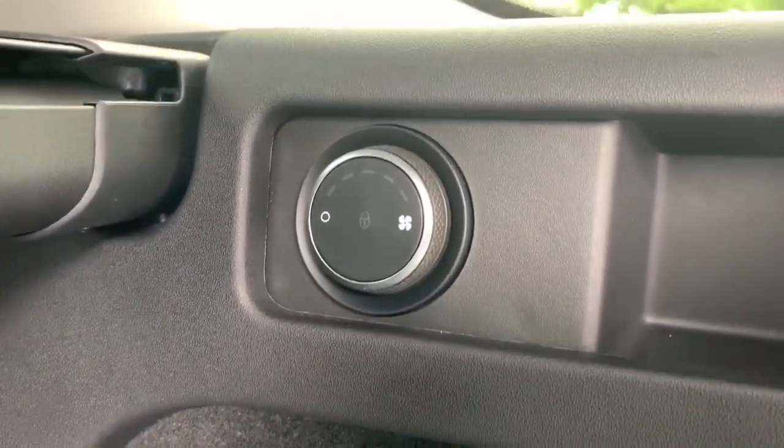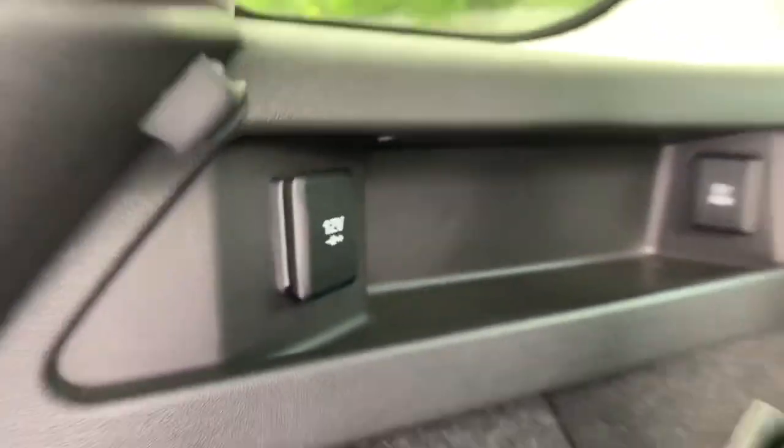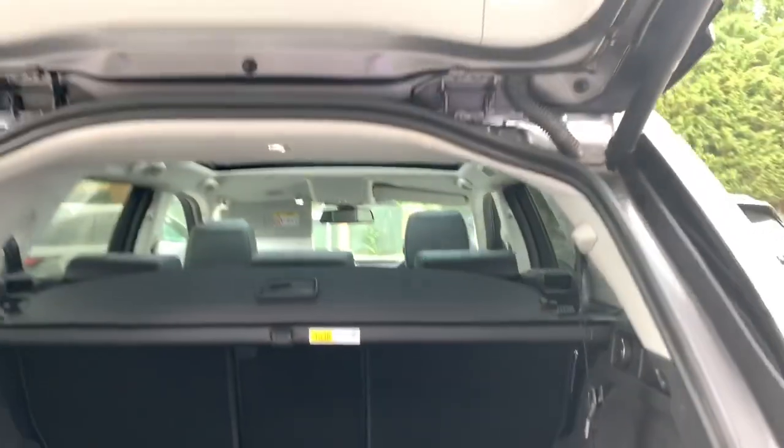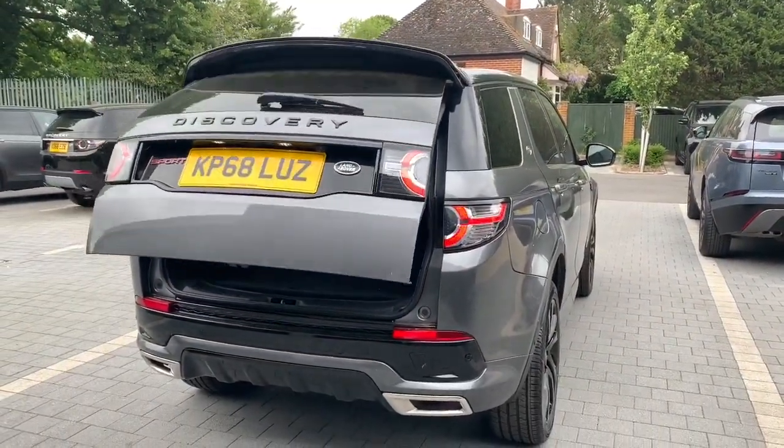The rearmost passengers also have their own fan speed control on the right, as well as a five-volt charger and a 12-volt socket. Also, at the touch of a button, the tailgate will close down all by itself.